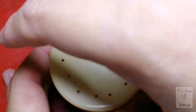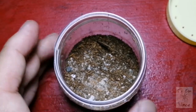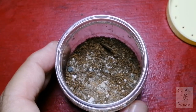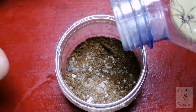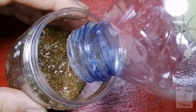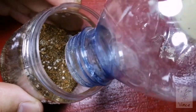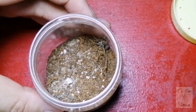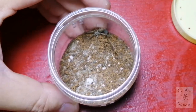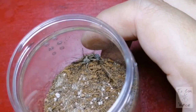Alright, so guys, here we will put our desert wolf spider. This mixture is 50% substrate and 50% dirt. So we will put our wolf spider in. Alright, so he's inside.